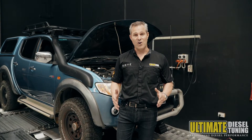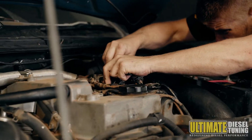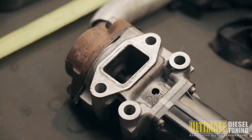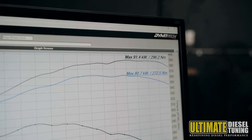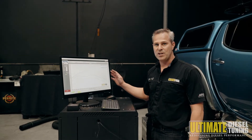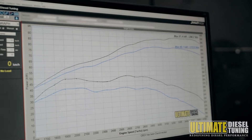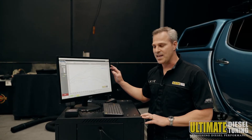We've just completed the on-car chemical soot clean process, as well as an oil and filter change. The manifold is nice and clean and the intake and valve train is nice and clean as well. Looking at the dyno graph — remembering this car has not been tuned, all we've done is the chemical soot clean — the car has now got gains of 10 kilowatts at the wheels as well as 25 newton metres gain.